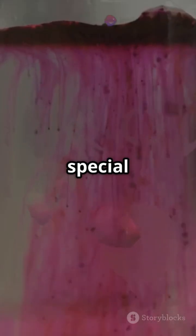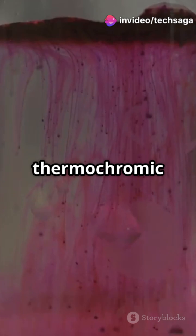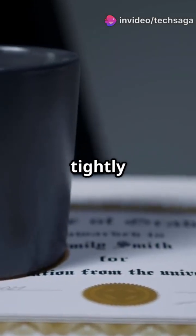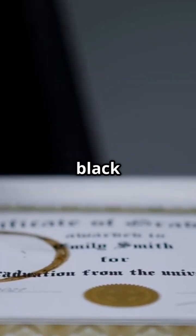The secret lies in a special heat-sensitive ink called thermochromic pigment. When cold, the molecules in this ink are tightly structured, making the mug appear black or a single color.